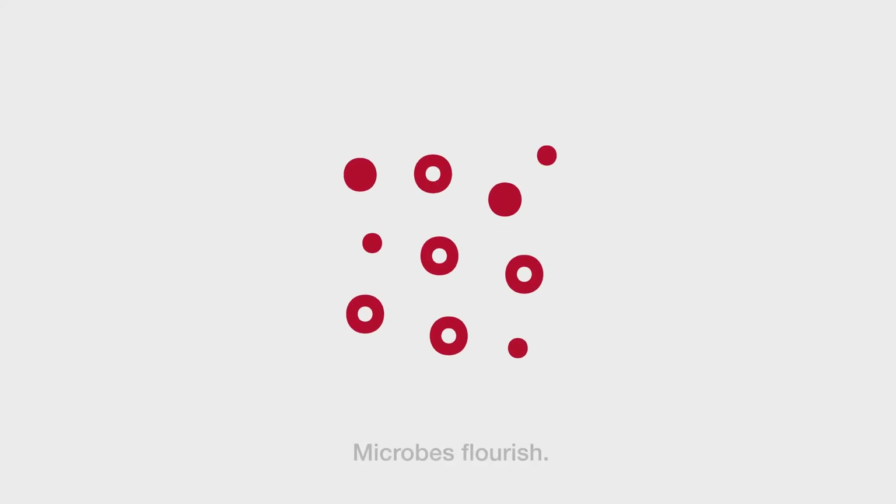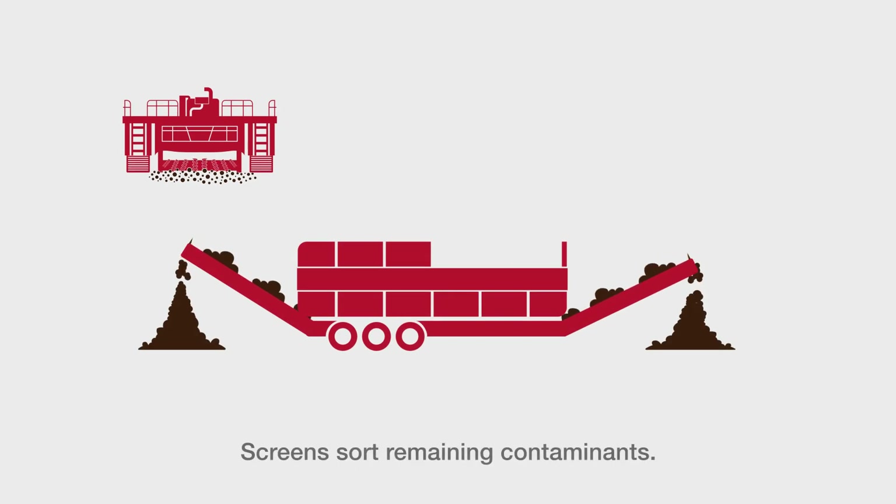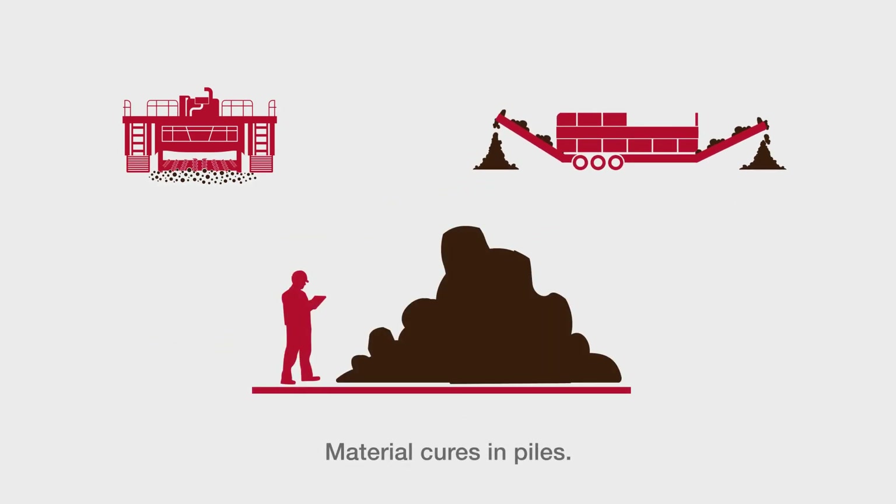Once these conditions are achieved, microbes flourish. A machine then mixes and turns the material. Screens further sort any remaining contaminants and the material is placed in piles to be cured.